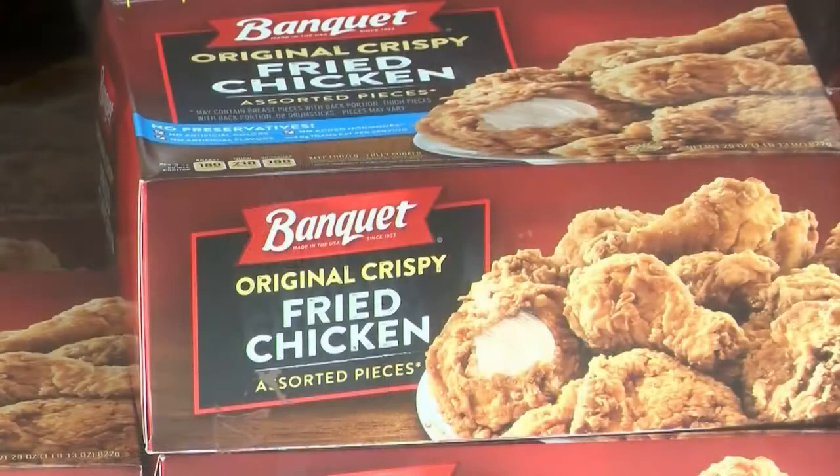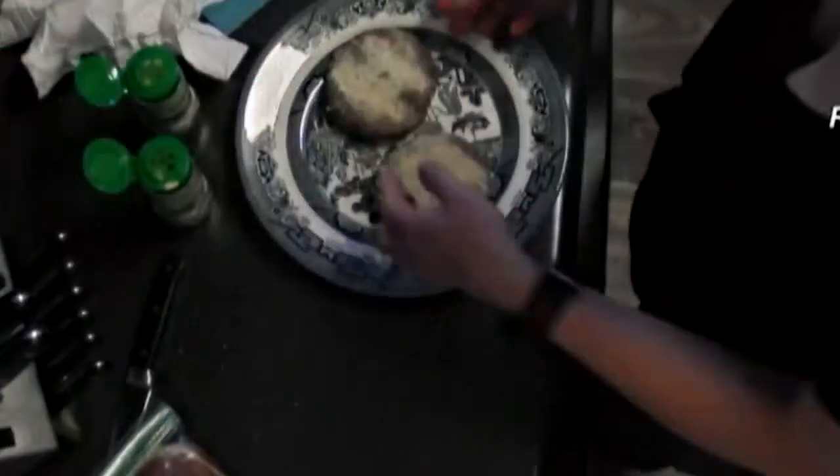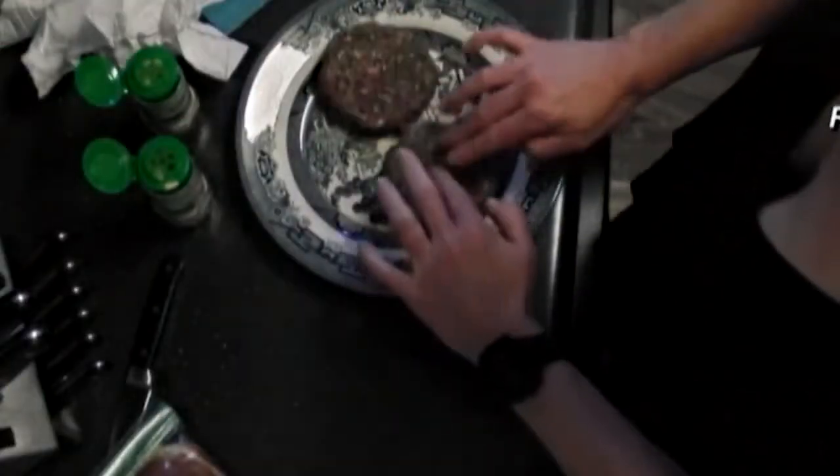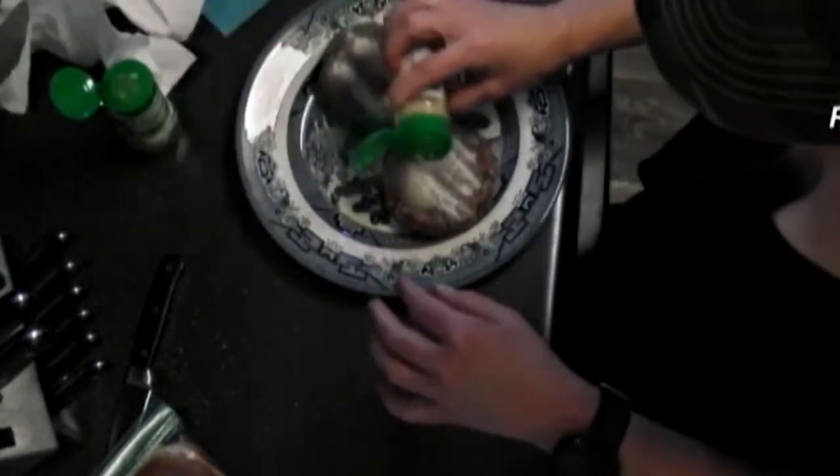A lot of people don't realize that some frozen foods aren't fully cooked and ready to eat. There are products that are frozen that are still considered raw, even though they may look cooked with a breading or with grill marks or something like that. Not cooking that frozen entree long enough can lead to a food-borne illness, which can be downright nasty, if not dangerous.